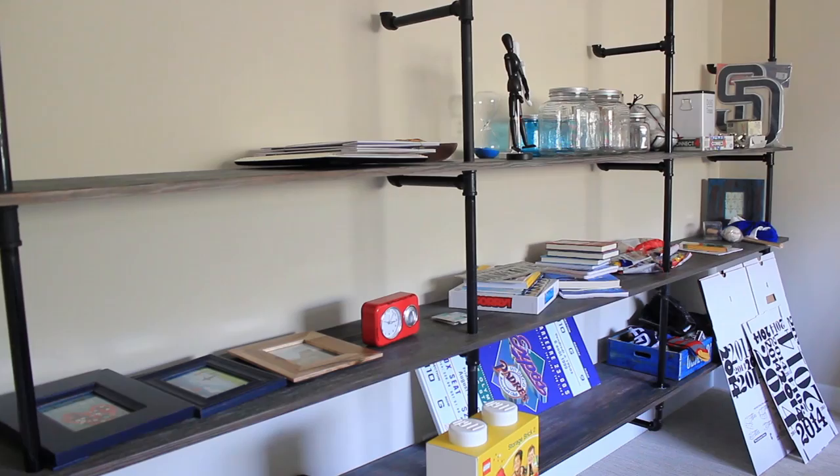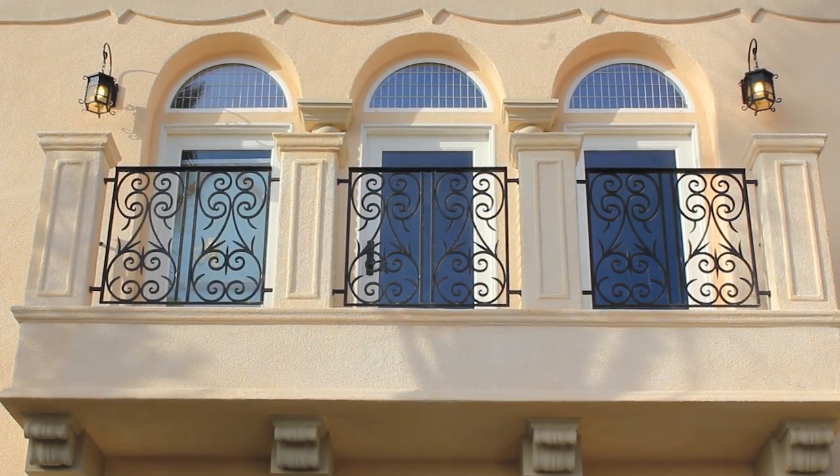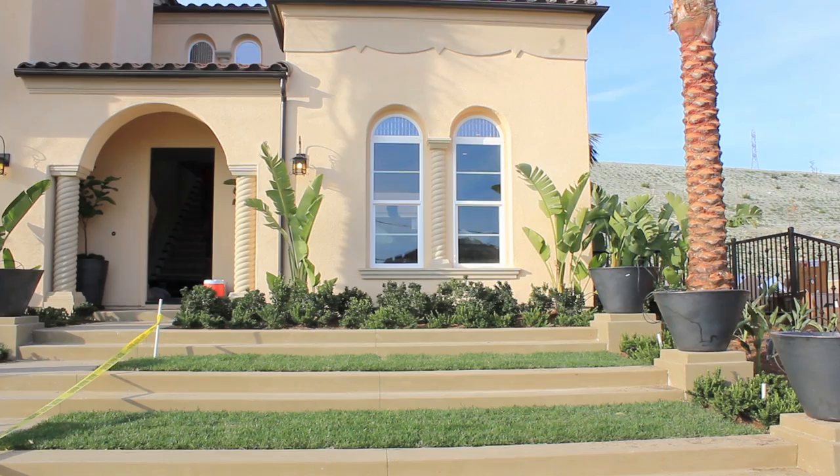Plans offer three to six bedrooms, three and four car garages, and they measure between 3,288 and 4,384 square feet.